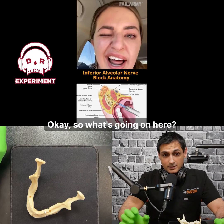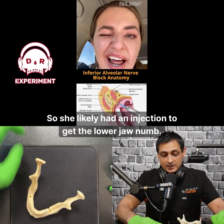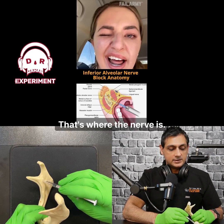So what's going on here? She went to the jaw doctor — assuming a dentist or oral surgeon, somebody like that. She likely had an injection to get the lower jaw numb. When we do that, we're aiming for this little spot here, which is the lingula. That's where the nerve is.